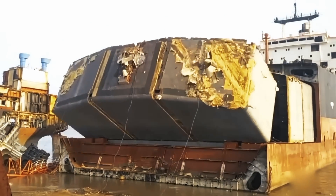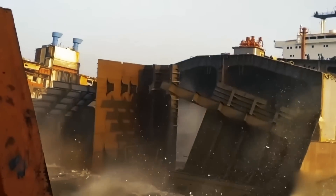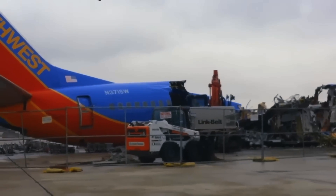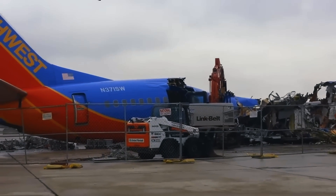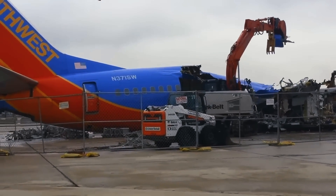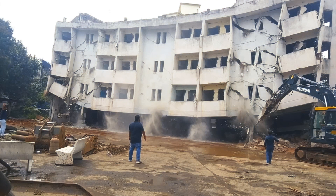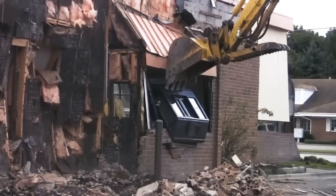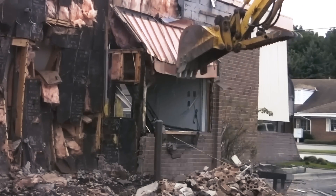Do you think that this is an accident or a planned action? A building or structure with reinforced concrete can be demolished in the shortest possible time. Due to the correct choice of removable attachments, the destruction process is completely controlled and absolutely safe. Obviously, some fast food establishments have lost their popularity and it's time to get rid of them.